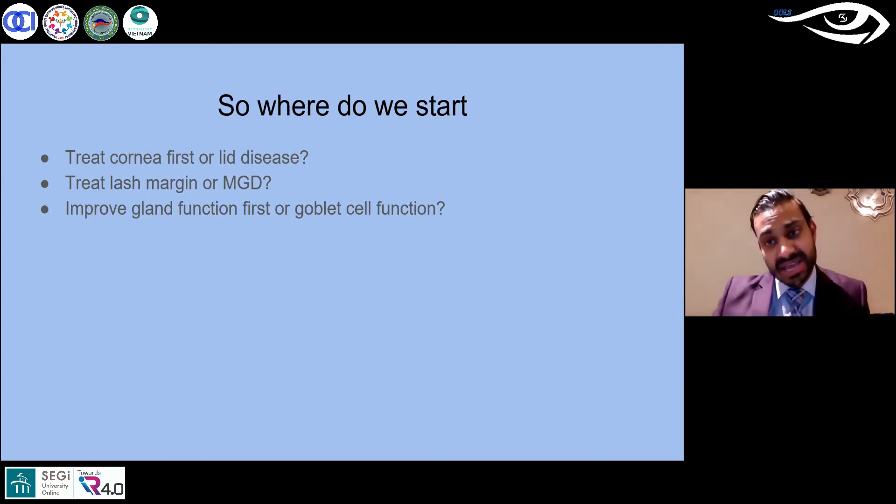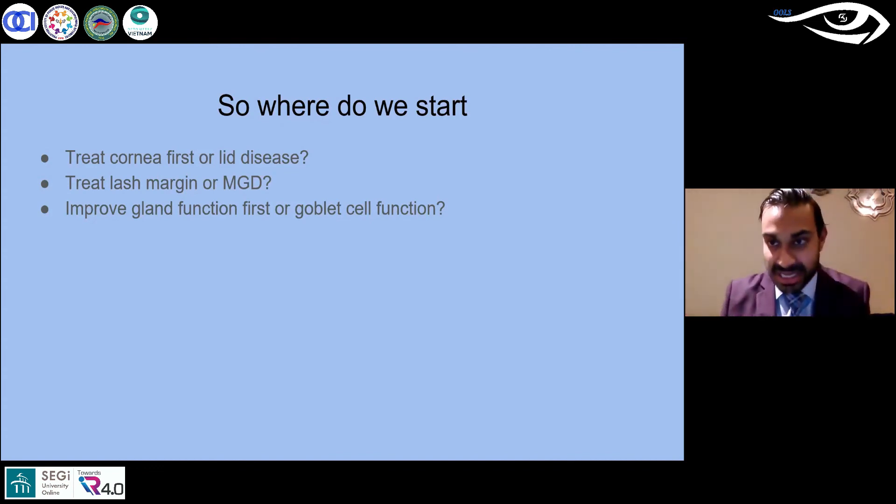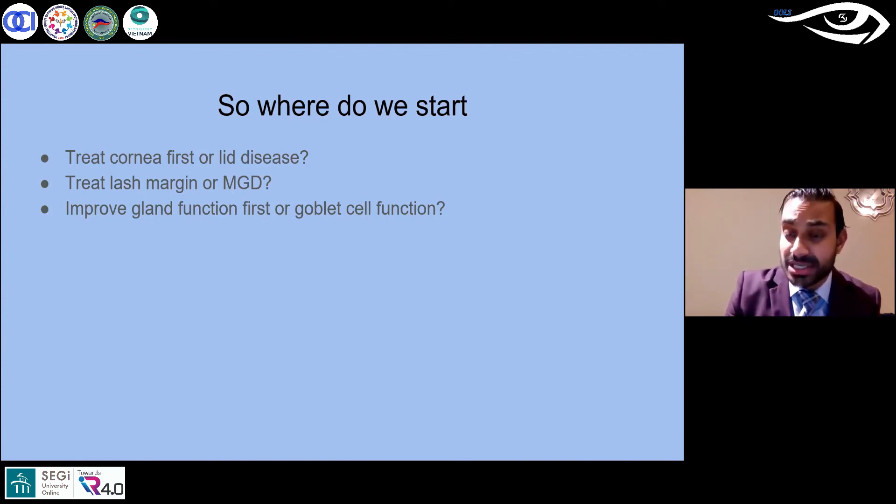A demodex proliferation or biofilm causes meibomian gland dysfunction and a lack of lipid production, which then leads to ocular surface inflammation and the conjunctival and corneal problems we see. But if a patient comes in with diffuse keratitis, are you going to treat the root cause first? It's like a house on fire — sometimes you just have to put the fire out. If you see diffuse rampant keratitis or conjunctival staining, address that first to get the patient comfortable, but eventually you must treat the chronic underlying lid and lash margin disease — otherwise all you're doing is putting bandages on the problem.